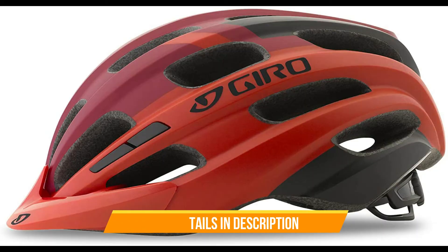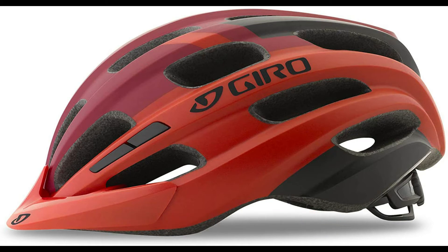Ventilation: 22 vents. Rugged in-mold construction.